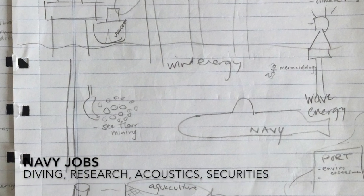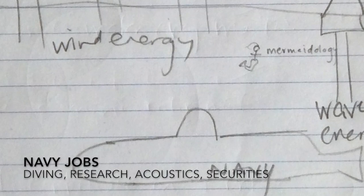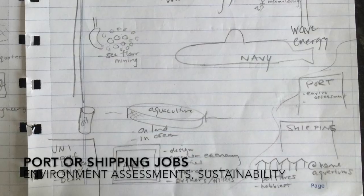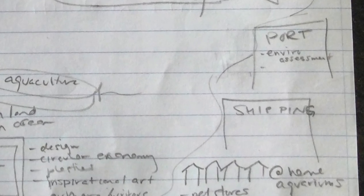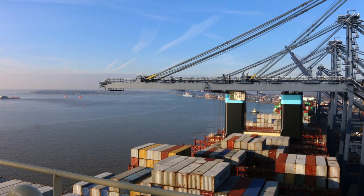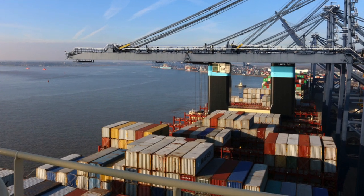The Navy has really cool jobs, often with free training and amazing on-the-water experience — including technical diving, deep sea submersibles, underwater research, and acoustics. Working at a port — I'm currently a consultant for the Port of Vancouver — involves environmental assessments. The shipping industry is enormous: pretty much everything we own came here on a ship, and there are interesting jobs around designing quieter, more fuel-efficient vessels and making shipping more sustainable.